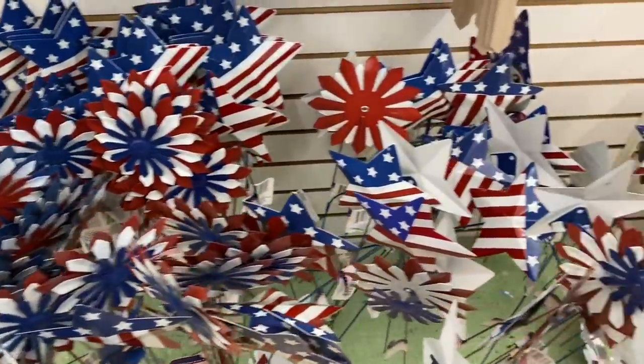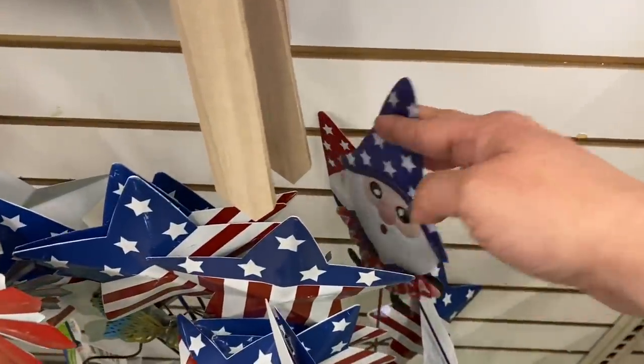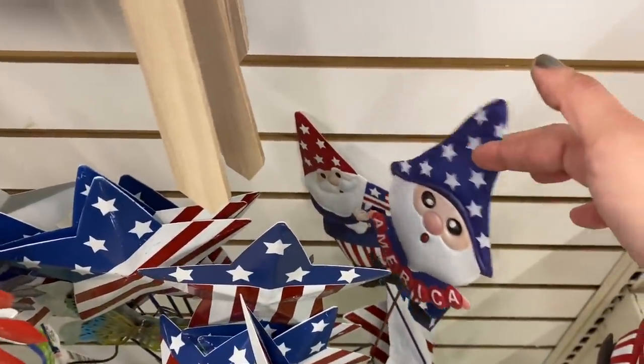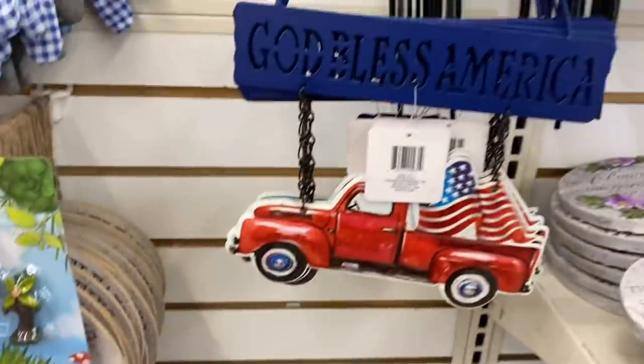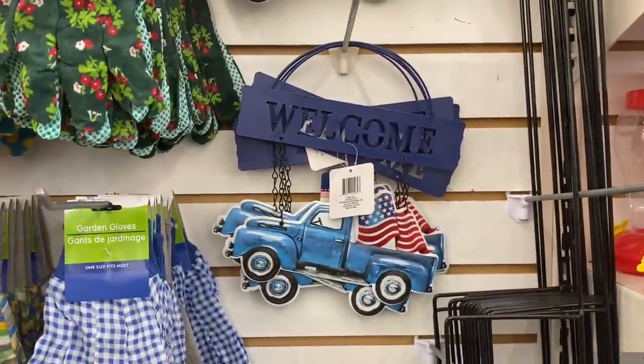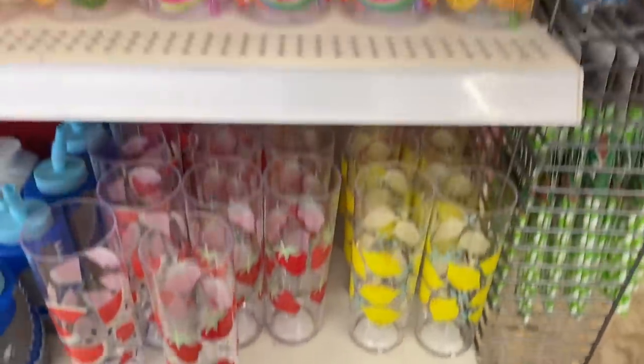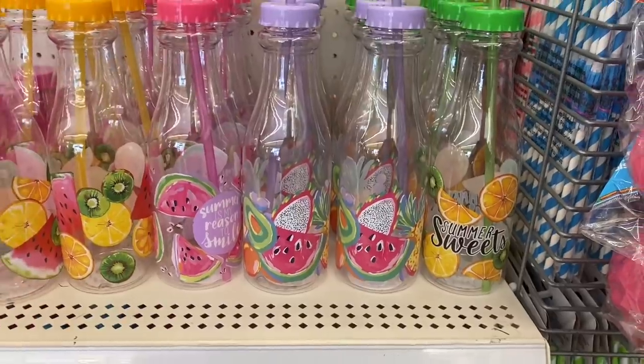For Fourth of July — very little — we have these little metal stakes for the yard, as well as little gnome guys — three different ones. We have the 'God Bless America' red truck and 'Welcome' blue truck. There are tons of summer stuff — I should have made a whole video on summer stuff.